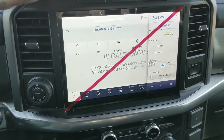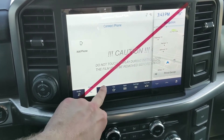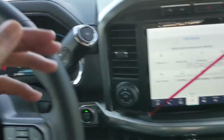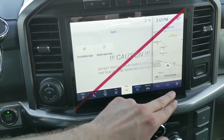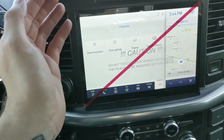Moving on to the infotainment screen, you have radio, SiriusXM, and Bluetooth options for whatever you want to listen to. There are also Bluetooth phone controls, a navigation screen, and a favorites screen — much like My View — where you can place any subcategories for ease of access, along with settings and any apps you may have installed.